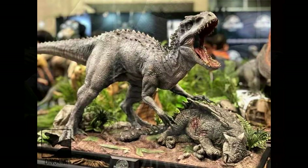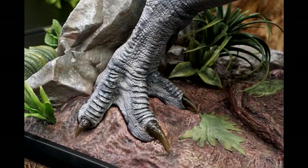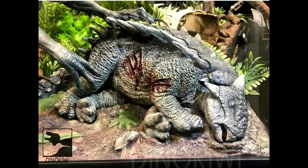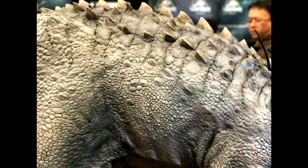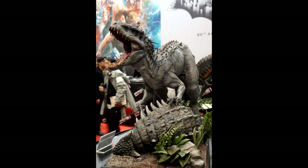They also released the Indominus Rex, and as you can see it has taken down an ankylosaur. I think this overall is just absolute beauty and quite easily the best Indominus Rex that we have ever received from anyone — this is definitely better than the Chronicle Collectibles one.